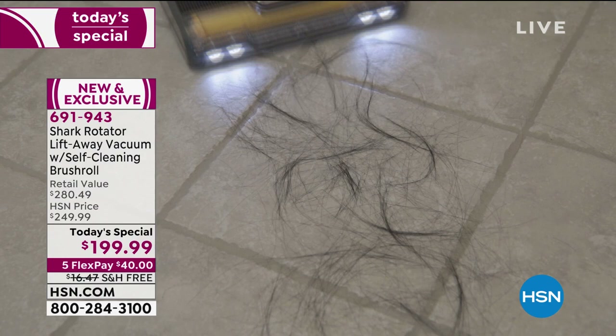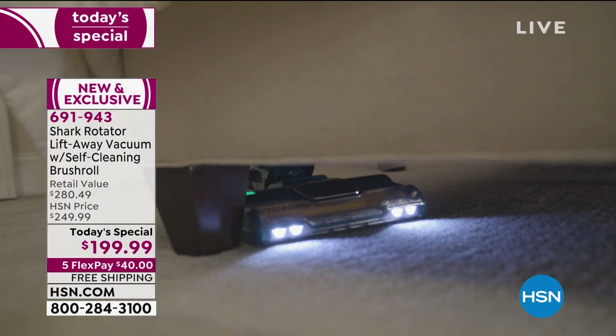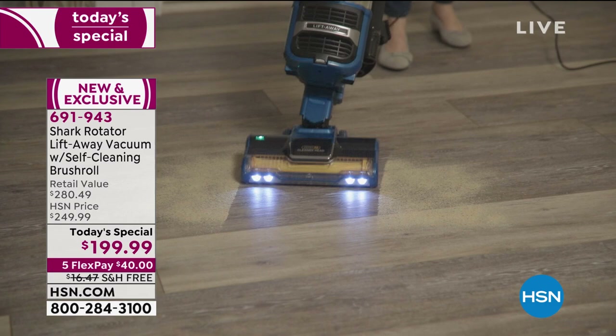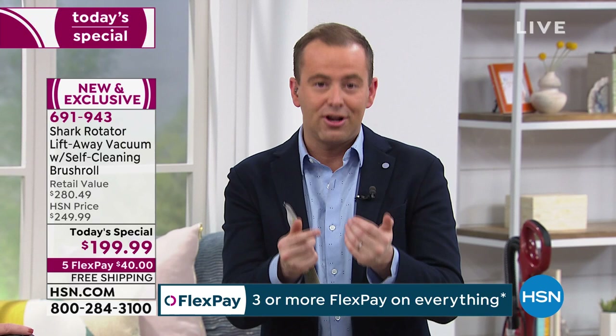Unlike going to a retail store, we've taken our best price of $199 and split it into five easy flex payments — so you get it for over $40 plus tax, with free shipping and handling. With flex pay you pay over time, get what you want now, and it's 0% interest. There's every reason and benefit to get it from HSN.